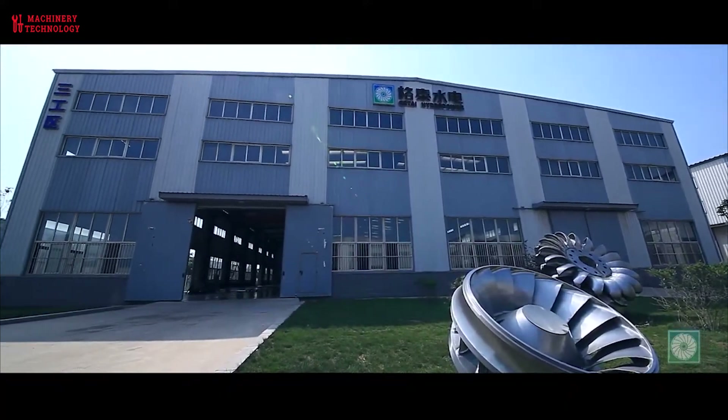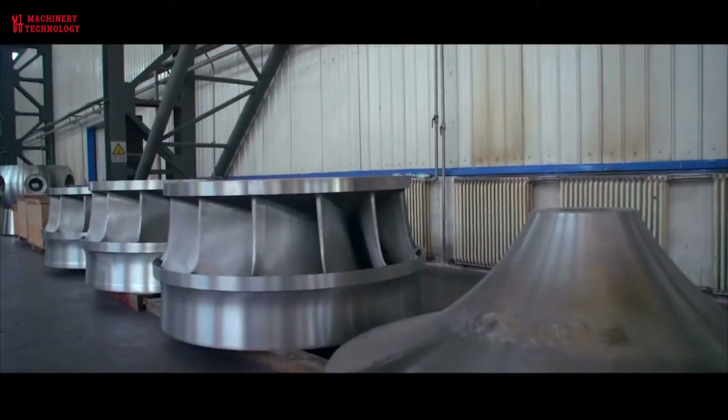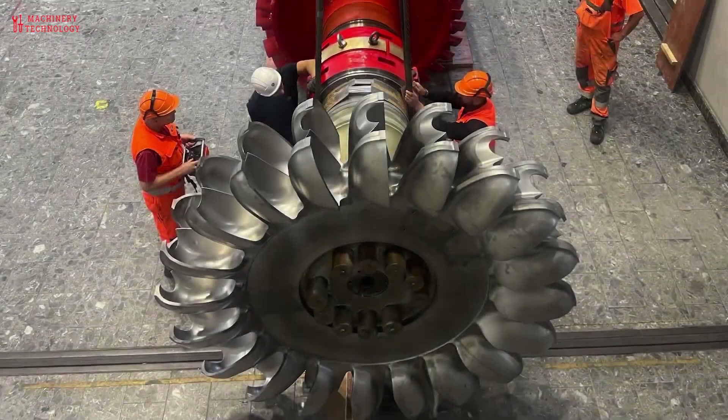Water is channeled through tunnels in the dam. The energy of water flowing through the dam's tunnels causes turbines to turn. The turbines make generators move, and generators are machines that produce electricity.